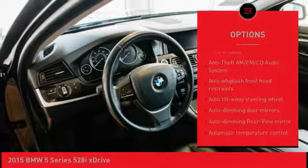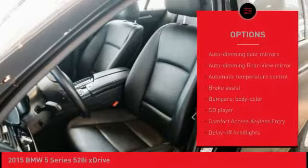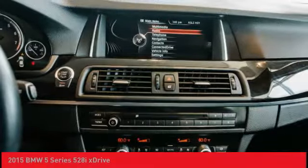Keyless entry, navigation system, traction control, air conditioning, dual airbags, leather wrapped steering wheel, power steering, four wheel disc brakes.